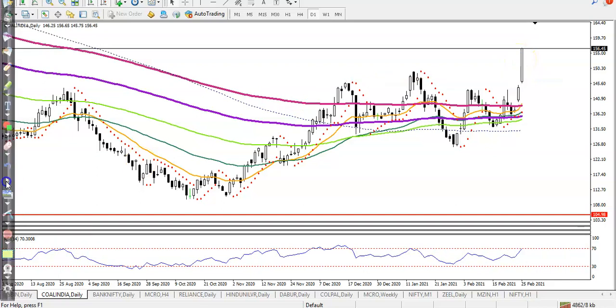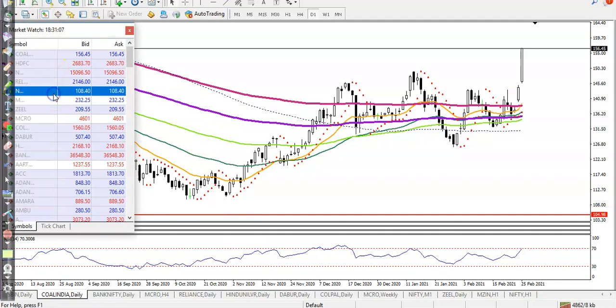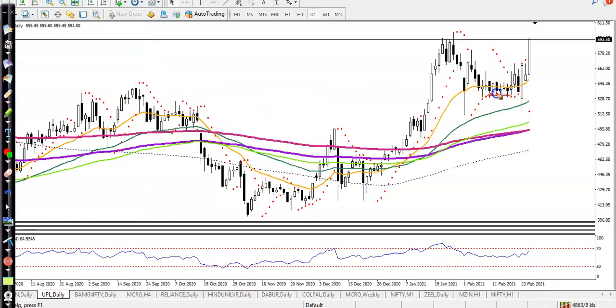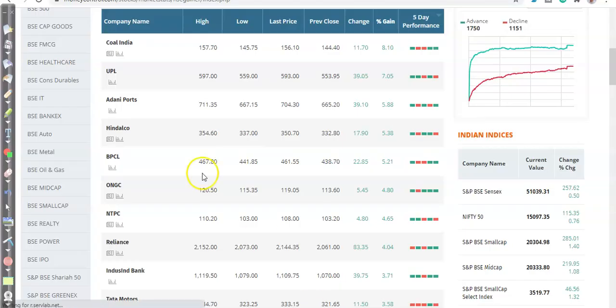The next one is UPL. UPL was near a supporting line. I can see a resistance zone which is now forming as support. Price is creating higher high, higher low, higher high, then a pullback — this is the support — and it created a new high. But right now price is near a resistance line, so I'm not looking for a buy. I need a pullback, or if price breaks this resistance line, then I will go for a buy.